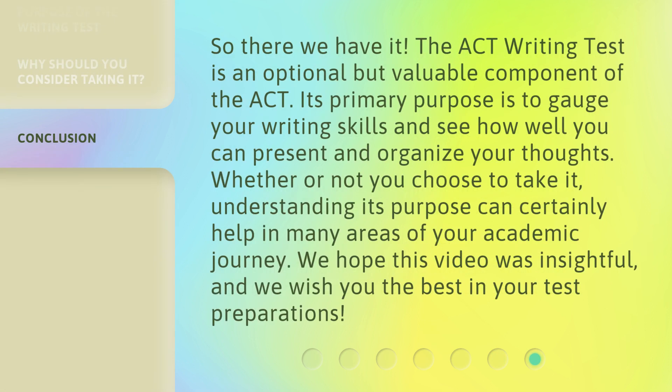So there we have it. The ACT Writing Test is an optional but valuable component of the ACT. Its primary purpose is to gauge your writing skills and see how well you can present and organize your thoughts. Whether or not you choose to take it, understanding its purpose can certainly help in many areas of your academic journey. We hope this video was insightful, and we wish you the best in your test preparations.